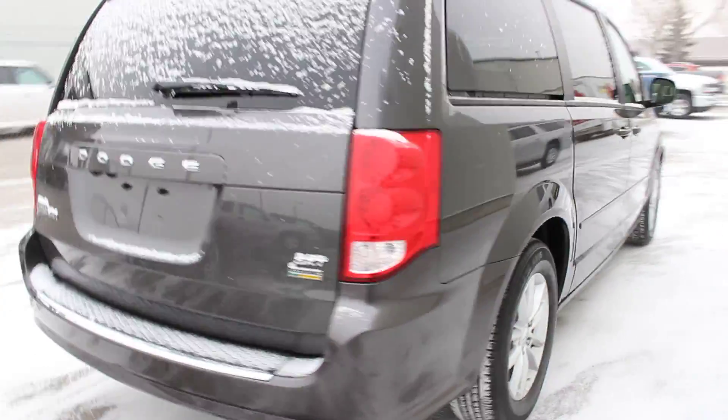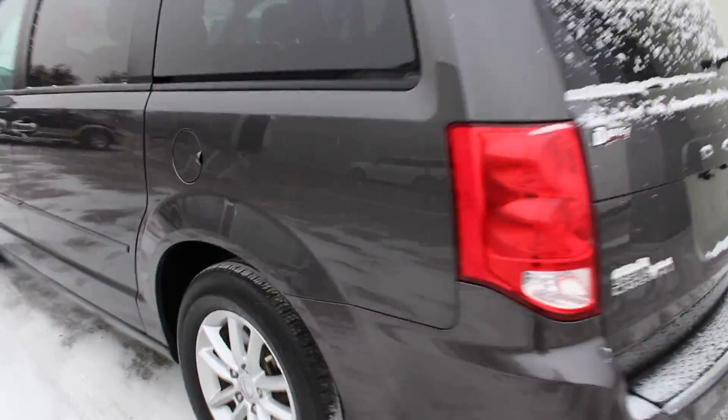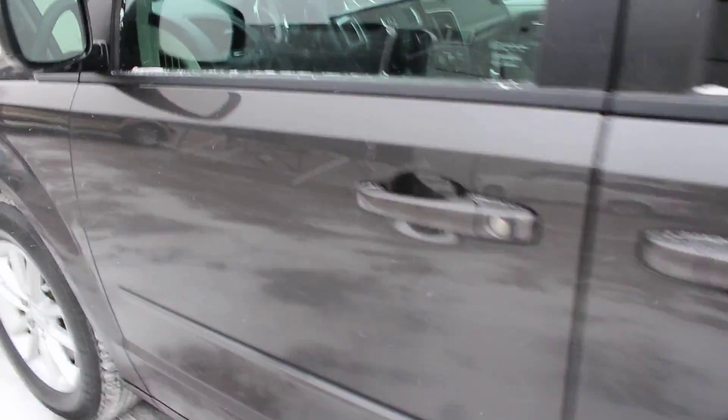Beautiful charcoal exterior. Nice 17-inch rims. Let's take a look inside.